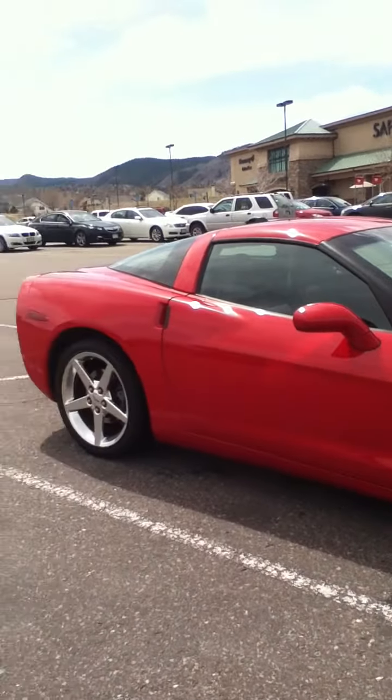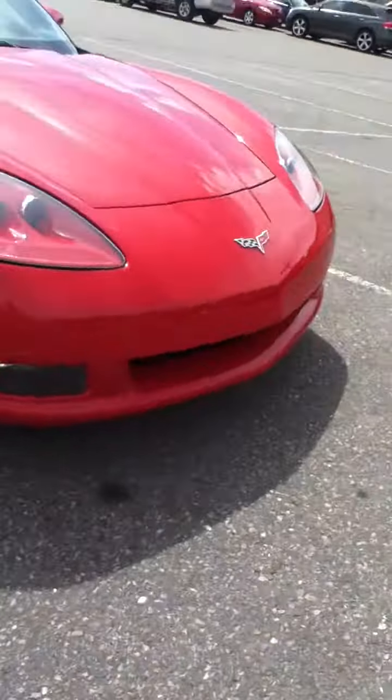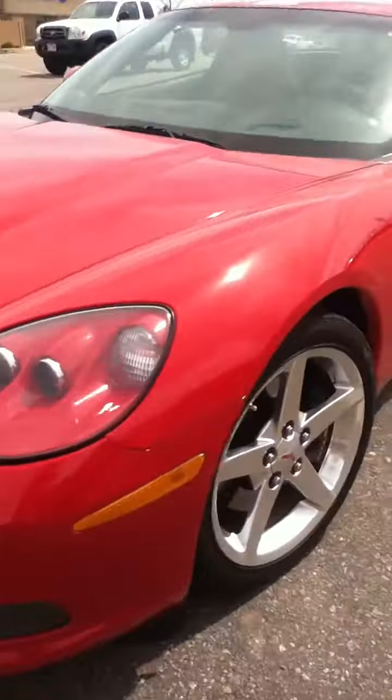Second Corvette I've seen today, this one's red — last one was black. Nice red color, nice, good shape.